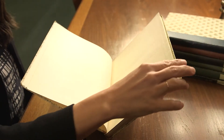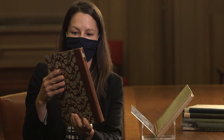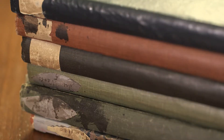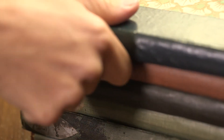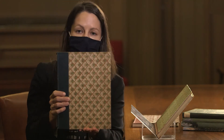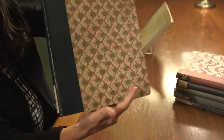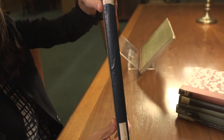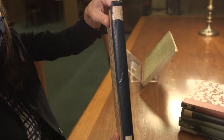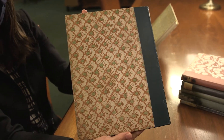Virginia Woolf drafted this book in these seven notebooks here. They are all unique with different covers, really beautiful. She would either buy blank notebooks and then recover them sometimes, or actually bind her own notebooks. They have beautiful, unique covers with really vibrant details.